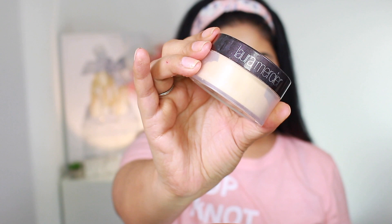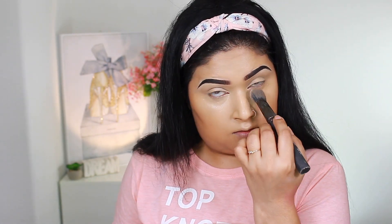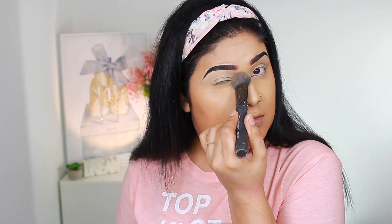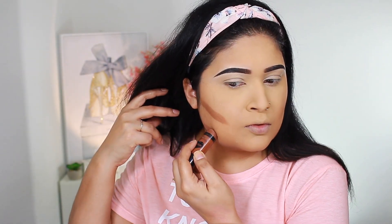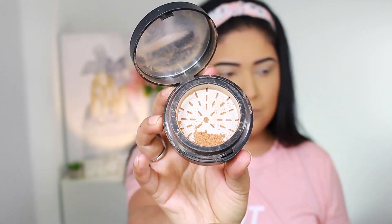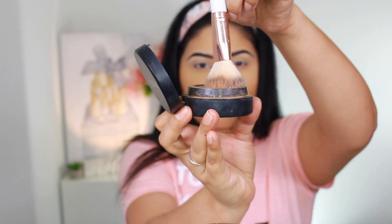Now we're going to set all of this highlight using Laura Mercier Translucent Powder — I'm taking that onto a flat setting brush and applying it wherever I highlighted. For cream contour first, I'll be using Wet n Wild Cream Contour in Where's Walnut, applying that very lightly and blending it out using an Elk Cosmetics angled brush. To set the rest of the face, I'm taking Smashbox Hello Hydrating Perfecting Powder in shade Medium.